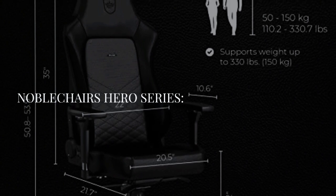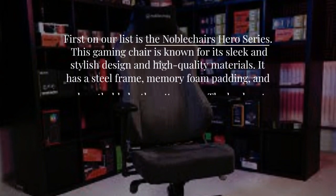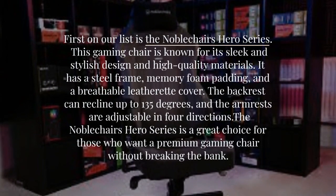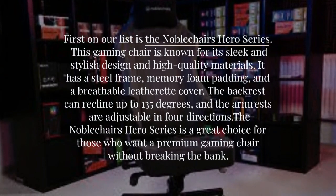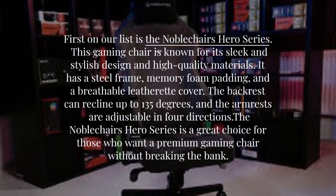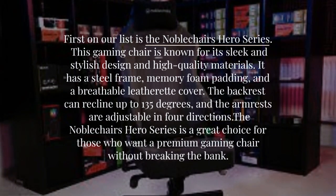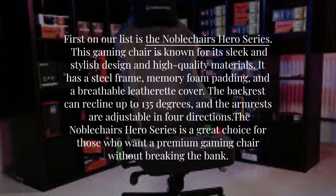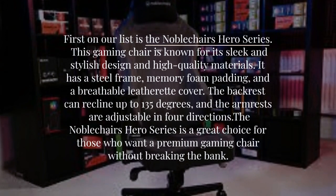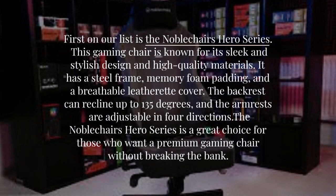First on our list is the Noble Chairs Heroes Series. This gaming chair is known for its sleek and stylish design and its high-quality materials. It has a steel frame, memory foam padding, and a breathable leatherette cover. The backrest can recline up to 135 degrees, and the armrests are adjustable in four directions. The Noble Chairs Heroes Series is a great choice for those who want a premium gaming chair without breaking the bank.